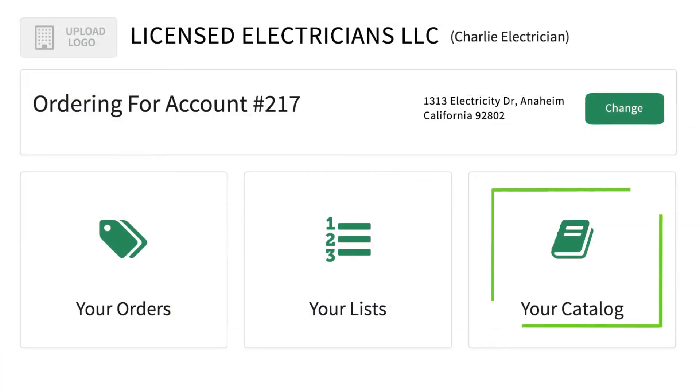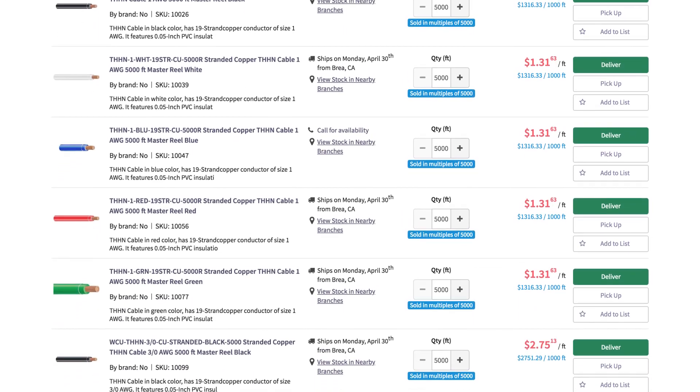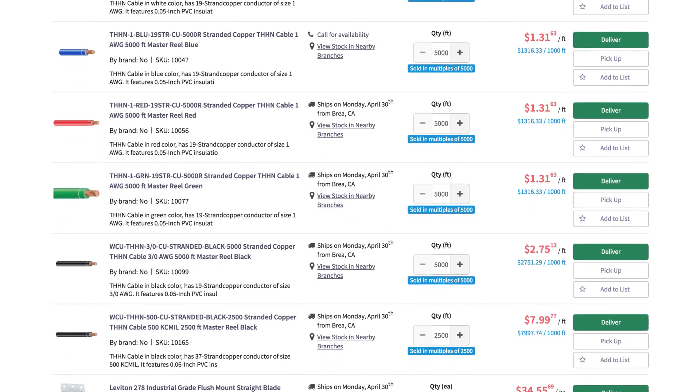The Your Catalog button will include all items you've placed in lists along with any other items you've previously purchased. This is a great way to reference those items most relevant to your business.